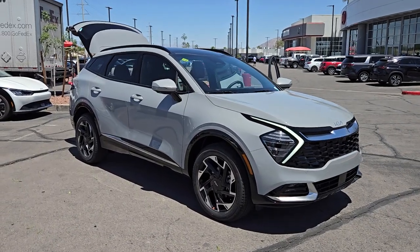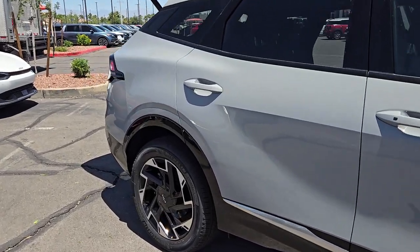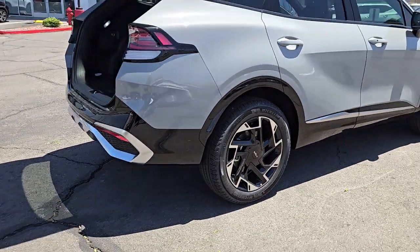Look no further than the 2024 Kia Sportage. Whether you're running errands or embarking on a family road trip, this sleek, can-do Sportage brings convenience, comfort, and confidence along for the ride. Available in front-wheel drive or all-wheel drive.